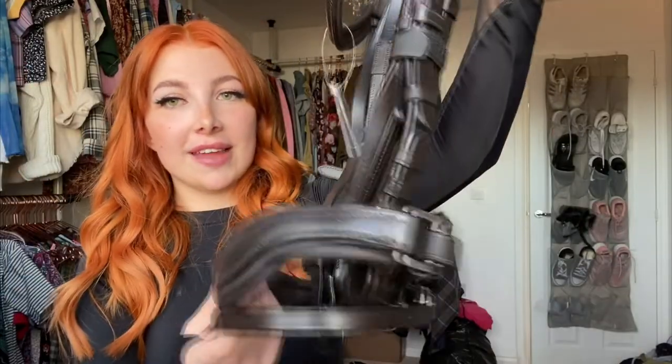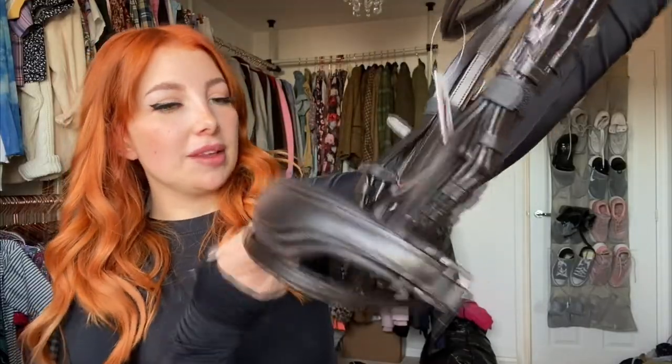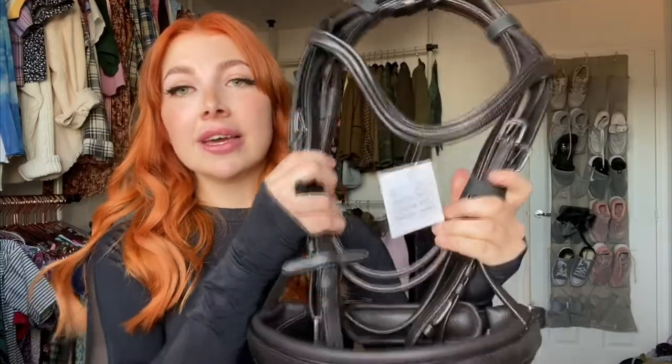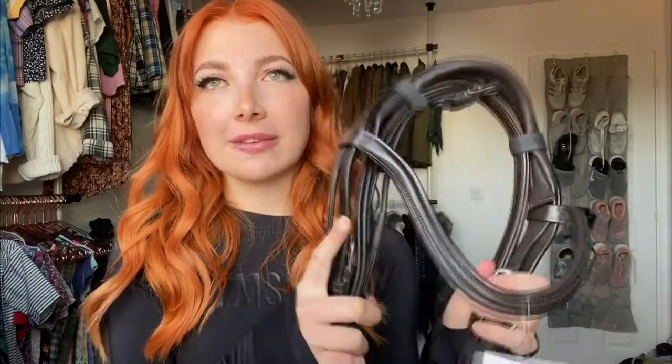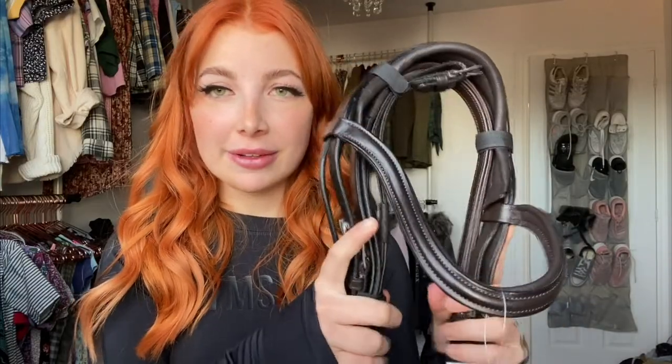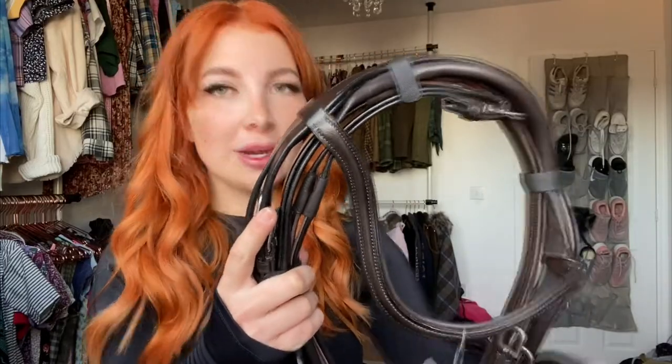Next up, stuff I got from eBay. First up is a bridle — this is an everyday bridle I bought for Teddy, recommended by my friend Amber at AVT Equine on Instagram. It's havana colored with a little flash at the bottom and looks really good quality but was very inexpensive. I'm excited to try it on him — I feel like it looks a lot more comfortable than his current bridle. His current one is a John Whitaker and I just want a cheaper everyday work bridle.